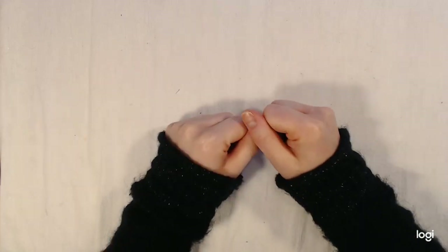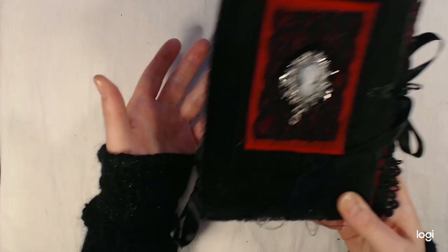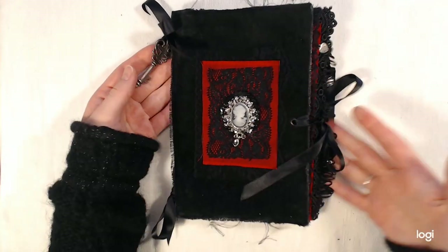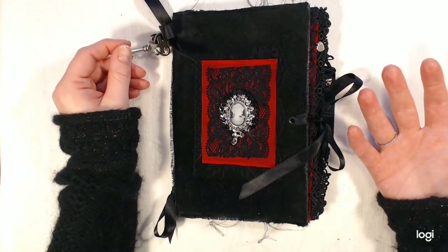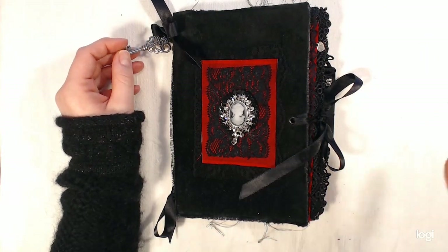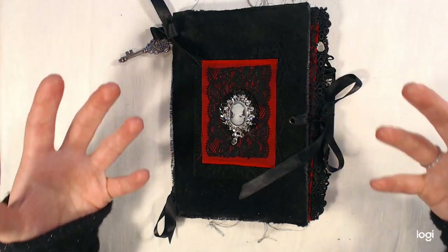Hello, YouTubers! This is Tova and I have another project to share with you. I'm still in the gothic mood, so this is just gonna be a quick show and tell, I would say. Because this is almost entirely plain on the inside, because I made this journal for myself.